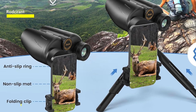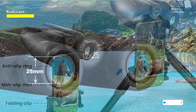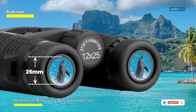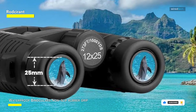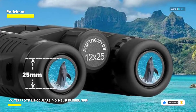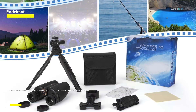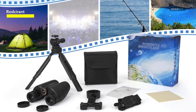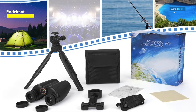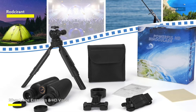They have a lightweight construction with a BAK-4 prism for best performance. They are simple to transport and store because of their foldable shape and 0.6 pound weight. And even in low light, you'll be able to see larger, brighter images with more distinct features thanks to 20mm large eyepieces and HD vision. With their non-slip rubber handle, IPX7 waterproof rating, and fog-proof construction, these binoculars are perfect for outdoor use in any kind of weather.